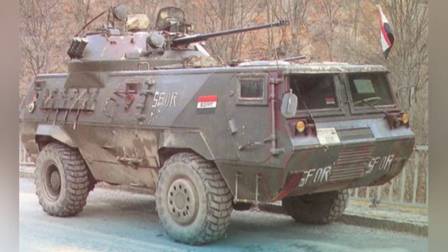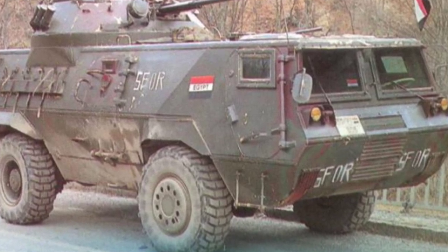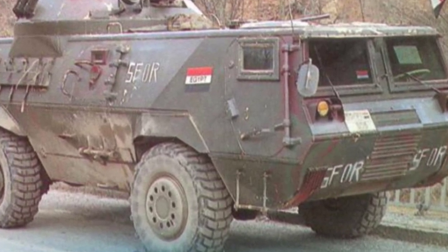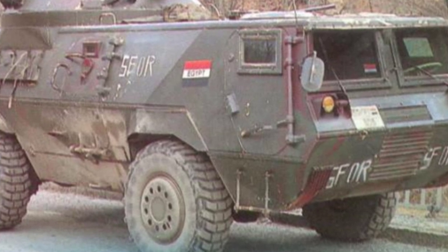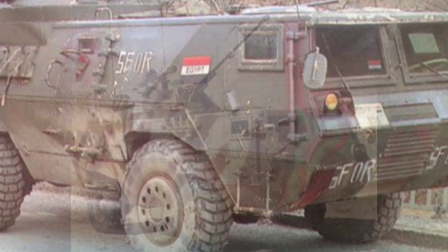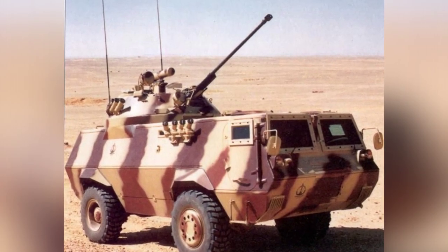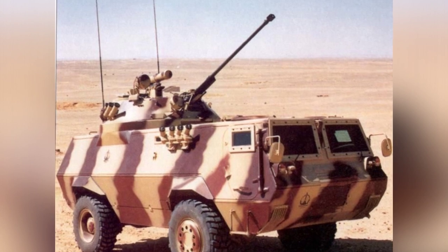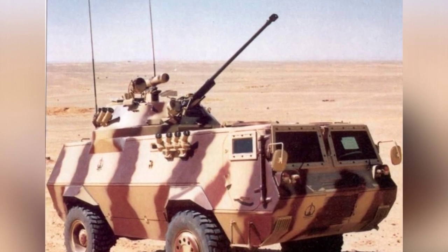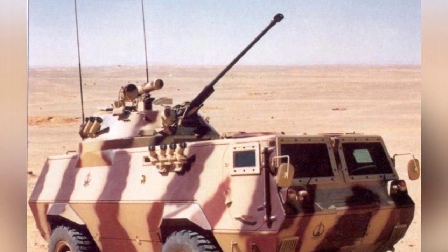The rear passenger compartment can accommodate 10 fully armed soldiers, who mainly enter and exit through the rear door of the vehicle, which opens and closes vertically and becomes a ladder for the soldiers when the lower part is opened. There are four small observation windows on each side of the passenger compartment, two on the rear and two doors on the top. Depending on the situation, two machine guns can be installed outside the doors.